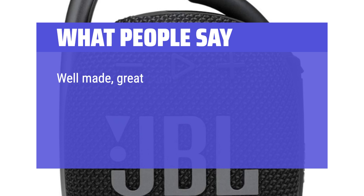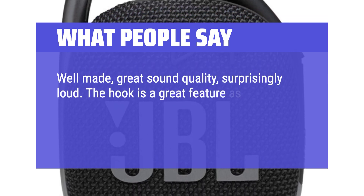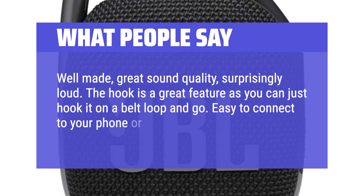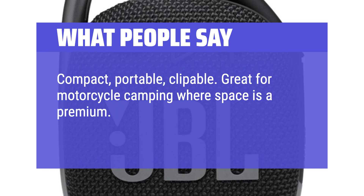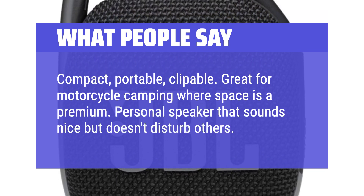Well made, great sound quality, surprisingly loud. The hook is a great feature as you can just hook it on a belt loop and go. Easy to connect to your phone or Bluetooth device. Compact, portable, and clippable — great for motorcycle camping where space is a premium. A personal speaker that sounds nice but doesn't disturb others.